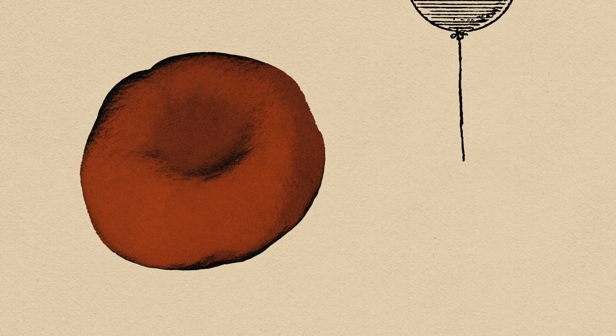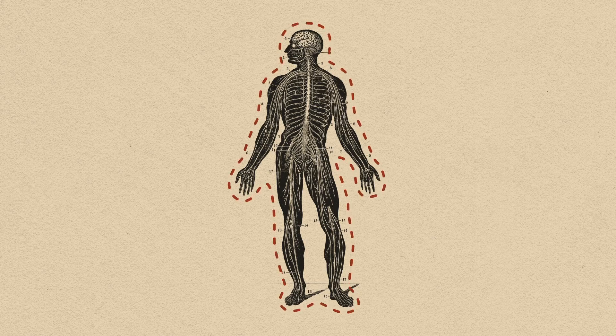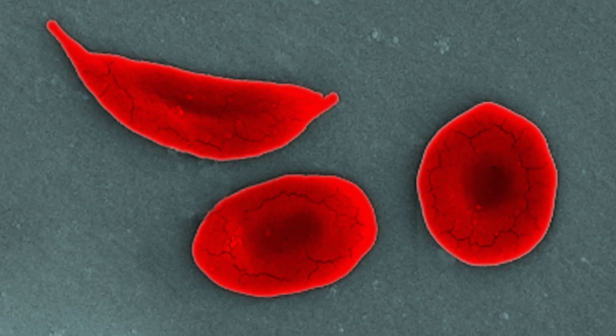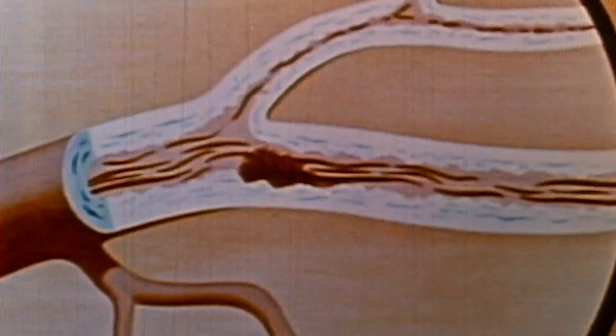Red blood cells, which are normally round like balloons, become misshapen and rigid, and that can be triggered by a number of things, causing damage throughout the body. The problem with the red blood cells taking on the sickled or misshapen shape is also that they are very sticky, so the cells can really damage the vessel walls as they flow through the blood vessels.